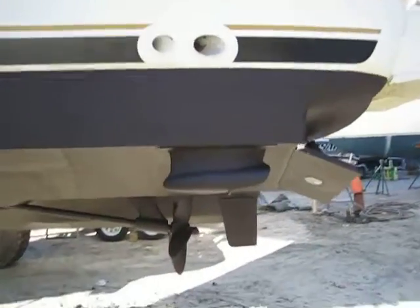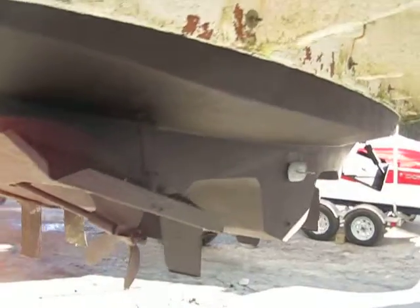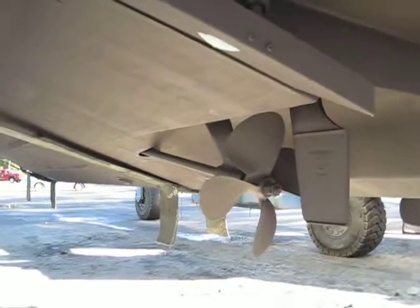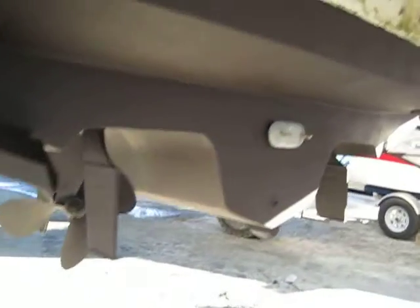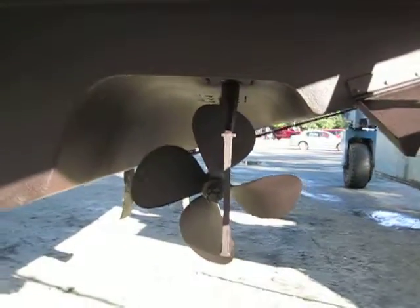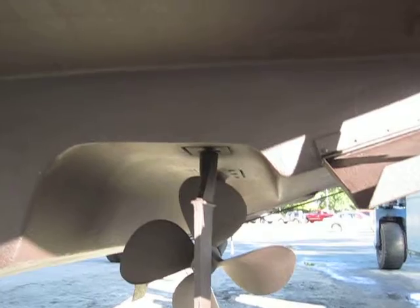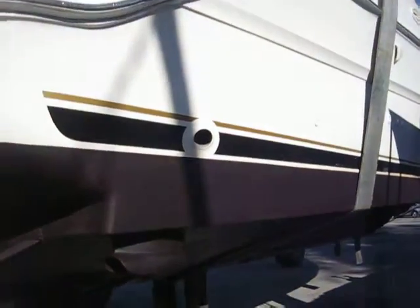We're going to take a quick look as we walk around. You guys can see the props, the rudders, the exhaust, the trim tabs — everything up to speed. From the pictures and the work that was being done yesterday, this thing was clean, spotless. Let's keep it honestly real: for a 2001 Sea Ray 380 aft cabin with about 1,200 hours on it, it's just not going to get any better than this.